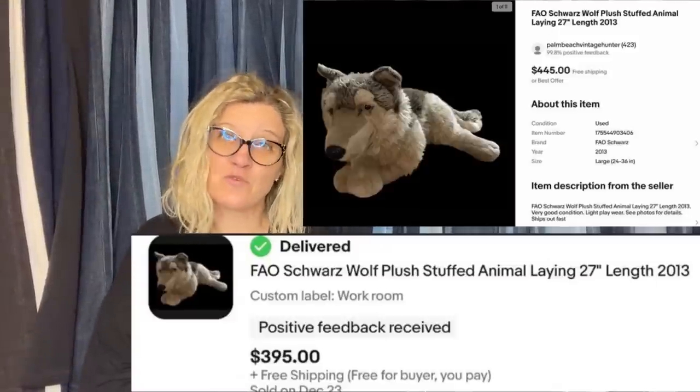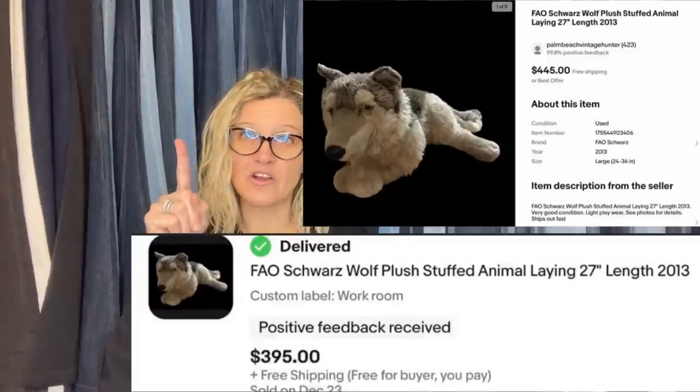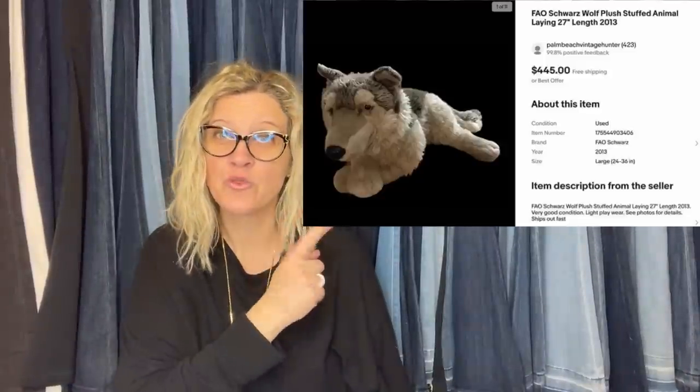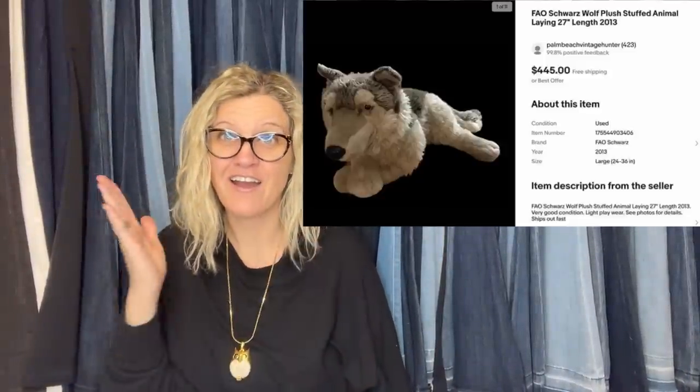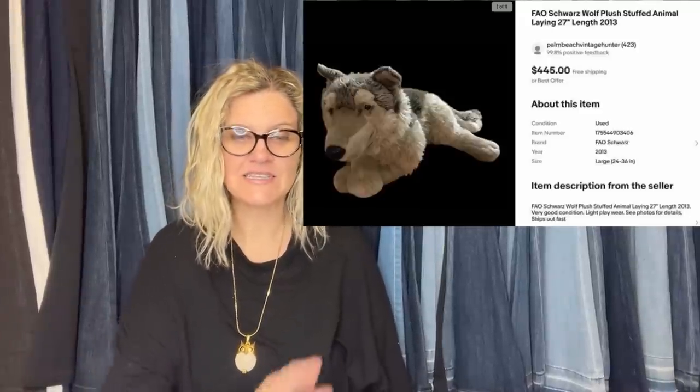She paid $1 and had multiple offers overnight. She took an offer of $395 — turning $1 into $395. That is crazy. Palm Beach Vintage Hunter, nice score.